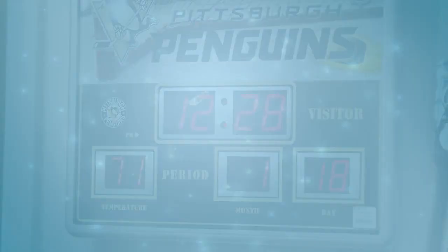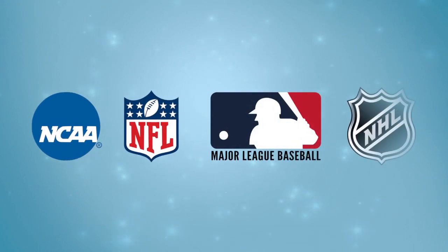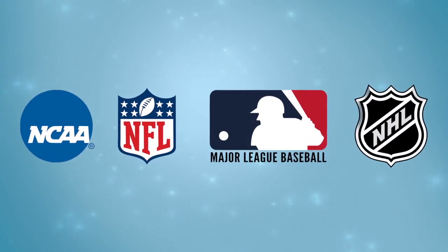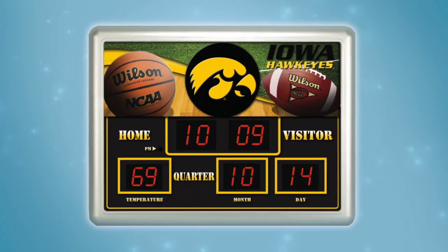We offer these across collegiate, NFL, MLB, and NHL. Our collegiate designs feature art with football, basketball, or both football and basketball themes.